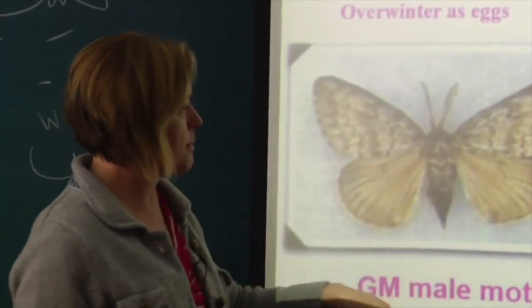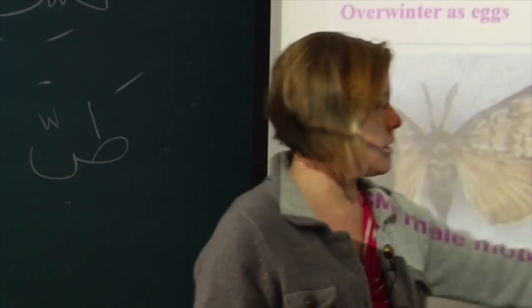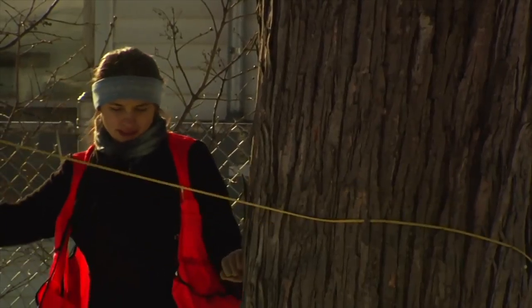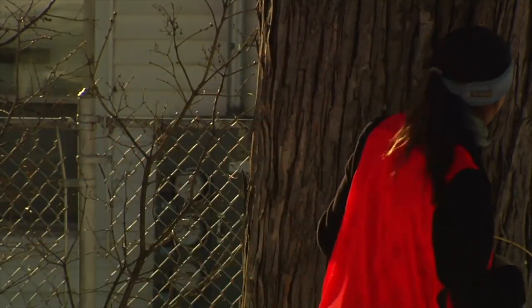Previously, another student had measured the size and height of a whole bunch of maple and ash trees throughout Winooski. What the class was doing was going back and retaking some of those measurements — seeing if there had been any change, whether a tree was dying, sick, losing branches, or had been growing a lot in the past few years.